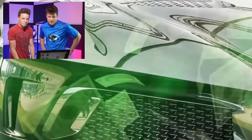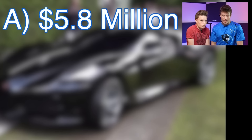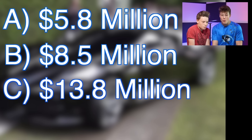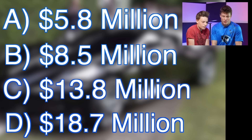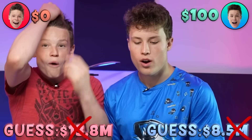We have seen a Bugatti before - we went to Malaysia and went to the crown prince's house and he had a nice Bugatti. Options: $5.8 million, $8.5 million, $13.8 million, $18.7 million. I'm gonna go with $13.8 million. I'll go with $8.5 million. This car is priced at $18.7 million - it's always the hardest option. How is it so expensive? I'm just gonna take this thing and go.